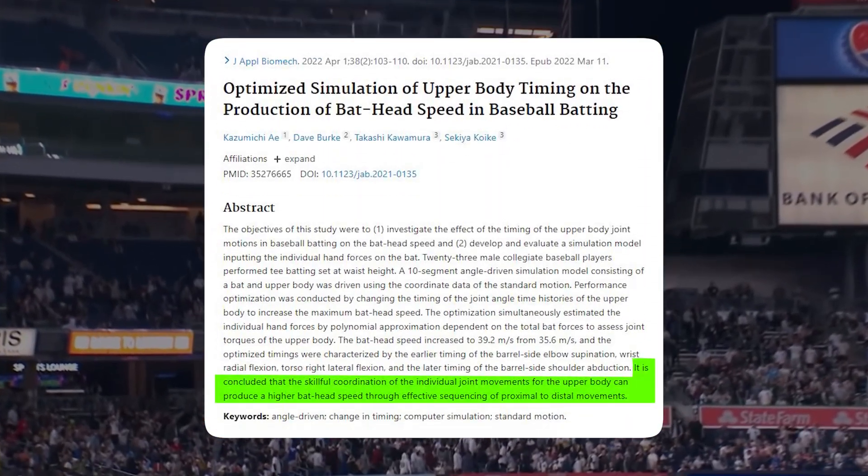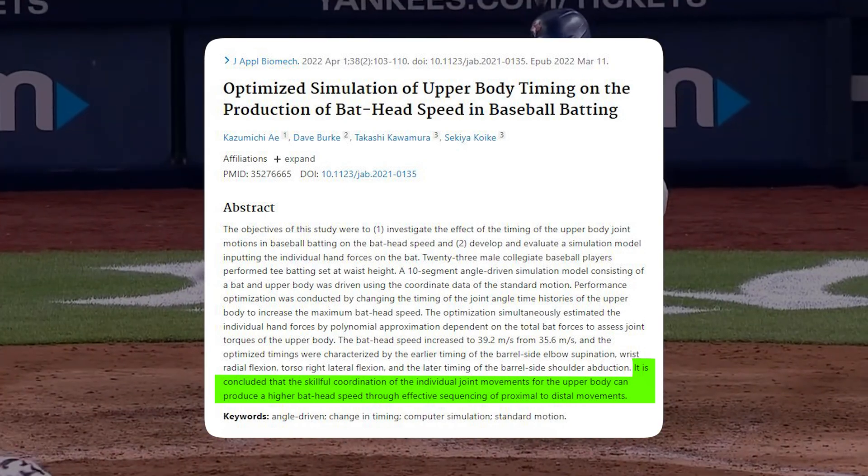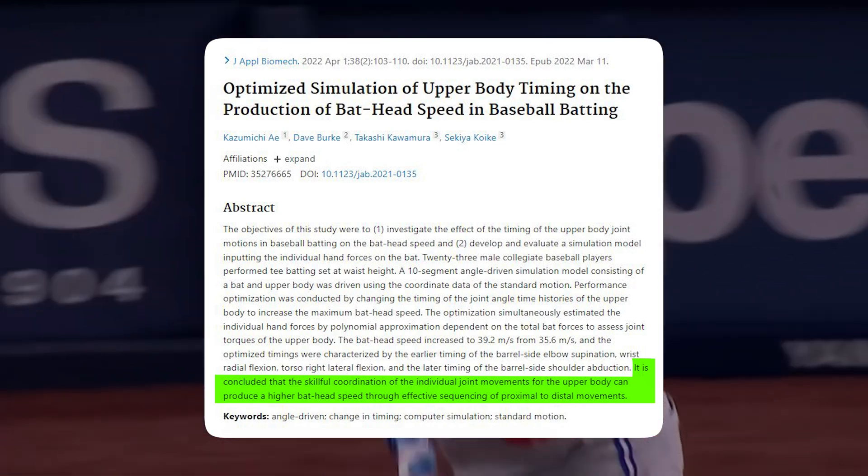When we think about that shoulder abduction, I actually look at it for a hitter as a counter movement. It's going to lead to a slight stretch-shortening cycle that then leads to better recruitment through that joint. In conclusion, the skillful coordination of individual joint movements for the upper body can produce higher bat speed through effective sequencing of proximal-to-distal movements. Combining the delayed shoulder abduction, earlier elbow supination, earlier radial flexion, and earlier right lateral trunk flexion — together with what Tony Gwynn talked about controlling from the knob — we can really optimize overall performance.